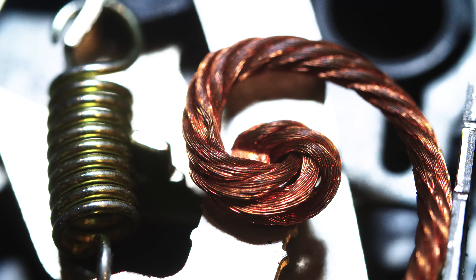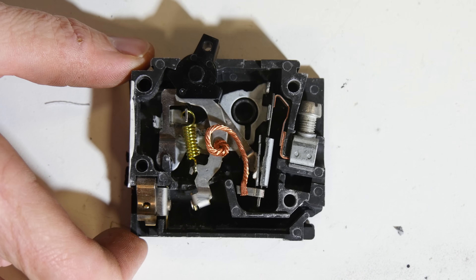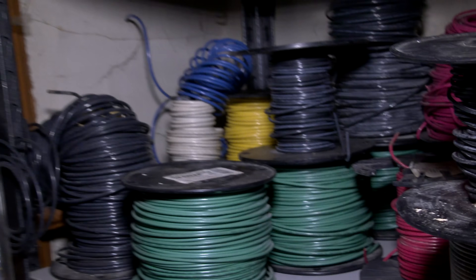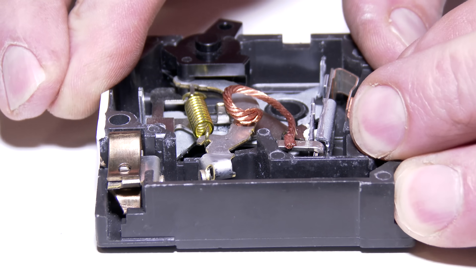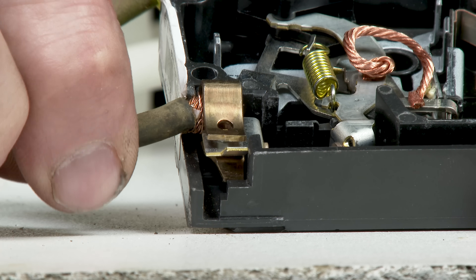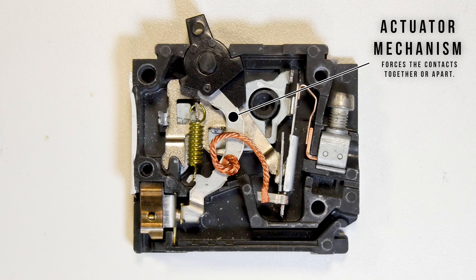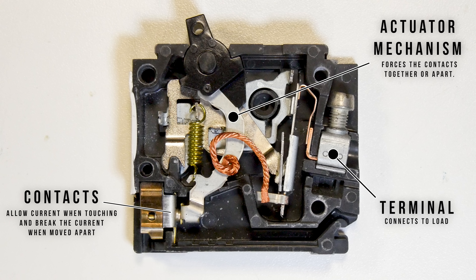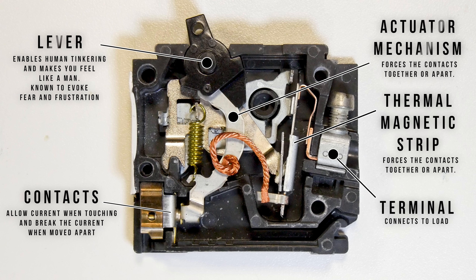My idea behind this is to show people how the circuit breaker works in a way that everybody can understand. Inside the circuit breaker we find a couple of key components: the actuator mechanism, contacts, the terminals where we make the wire connections, a thermal magnetic strip, and last but not least the lever that we use to turn a circuit breaker on or off, or reset it in case it trips.